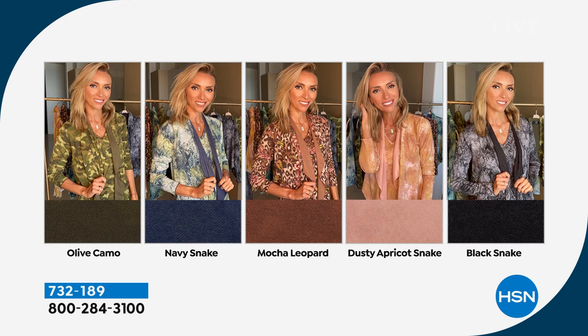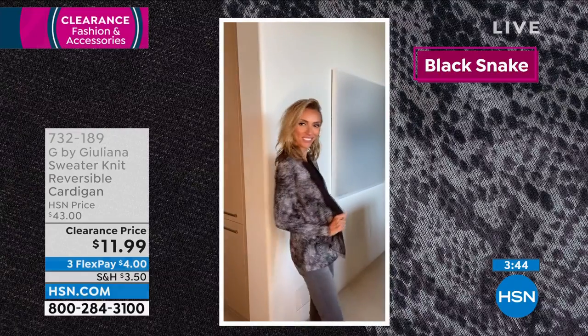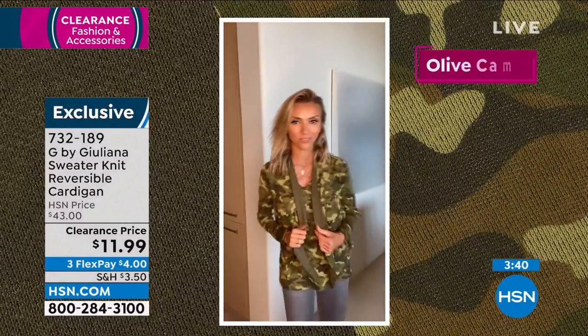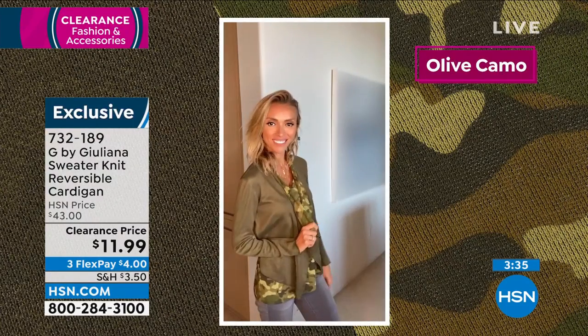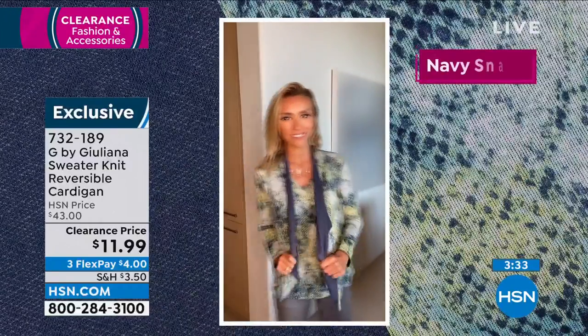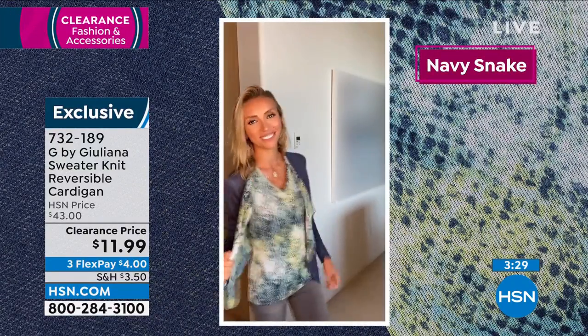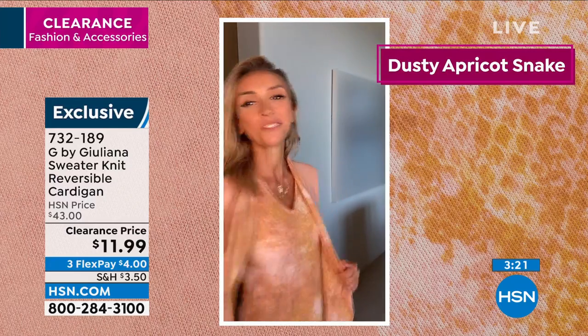I love this because we can show how you mix and match with so many different looks and styles. You know how sometimes you get something reversible and think, 'I'll never wear the other side'? This one, you will want to wear both sides — you have the cute print on one side and a great solid on the other side. $11.99 — I just had to lean in because I was like, what number am I seeing before the 99? Oh my gosh. I don't think we've ever had anything at that price. That is incredible.